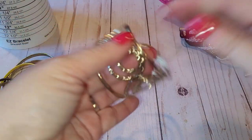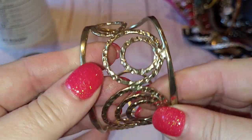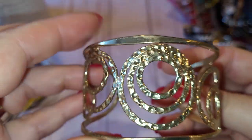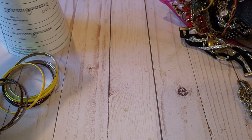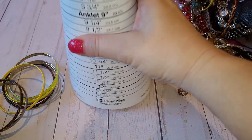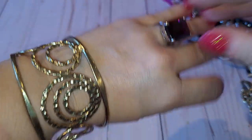First I see this beautiful gold tone cuff bracelet in pretty good condition. It measures about seven and a half inches. It's beautiful — I'll wear it for now.